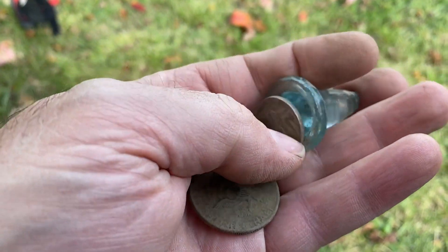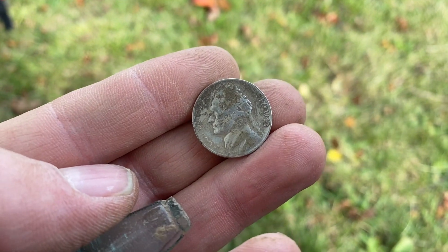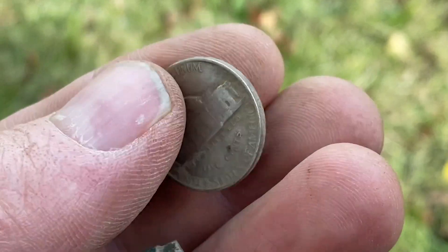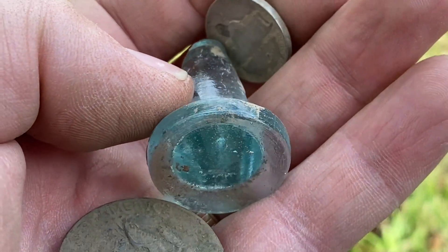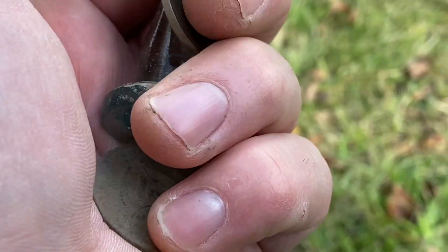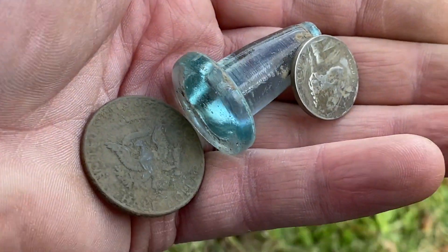I had some other goodies that I also dug. I'm on the board with silver with this 1943 P war nickel. I also dug this cool blue glass bottle stopper chasing another nickel signal. And I don't dig a lot of half dollars — this one's just clad — but I got a 1973 Kennedy half dollar. So we're finding some stuff.